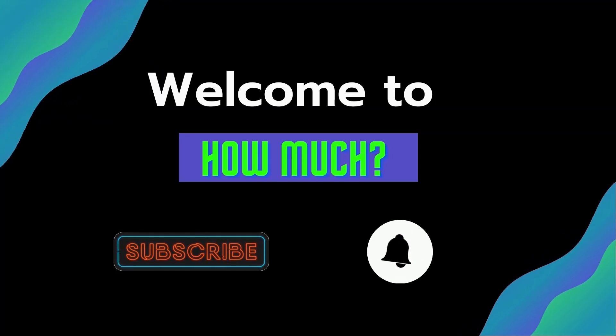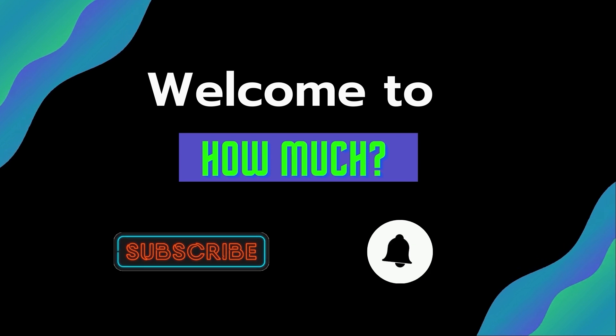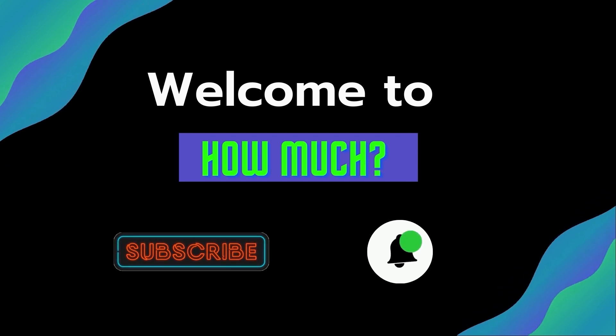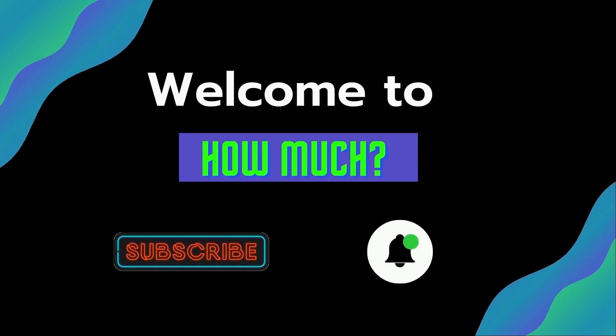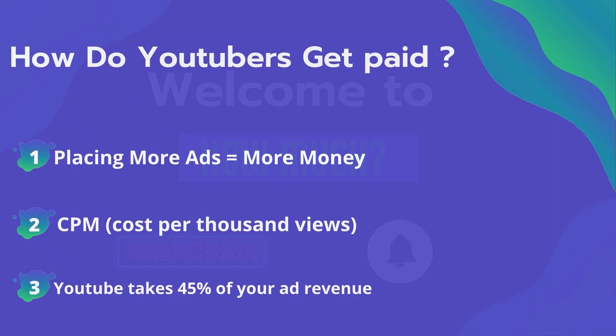Hello guys and welcome to HowMuch YouTube channel. Before we start, go subscribe to my channel to get more videos on how much your favorite YouTuber earns. And click on the bell icon to get all notifications and never miss any new video. Now let's get started.